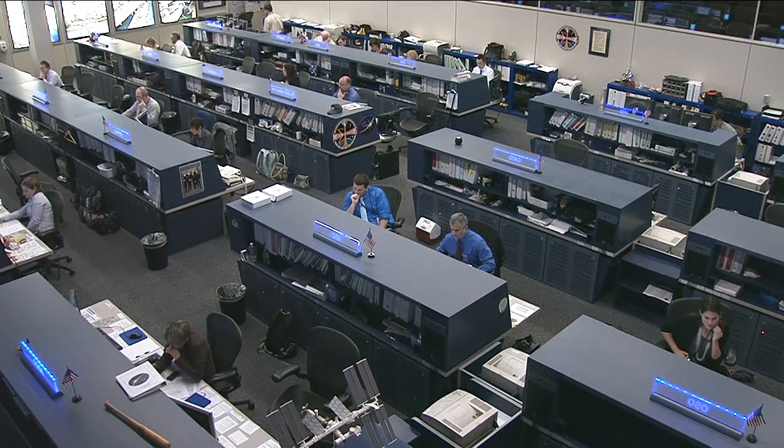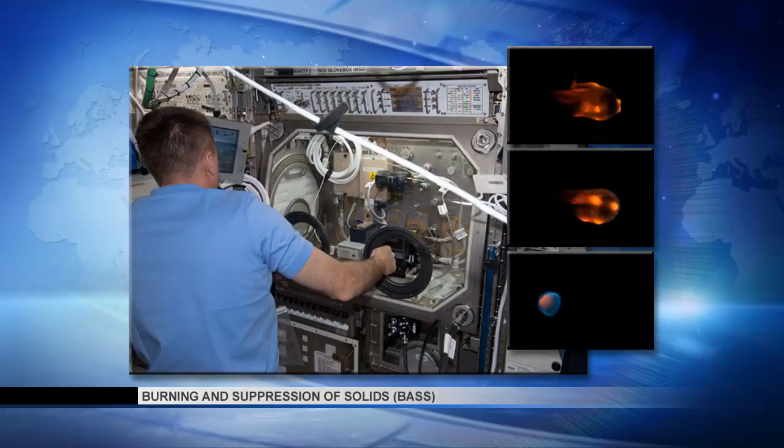Flight Engineer Chris Cassidy concentrated his work at the Multimicrogravity Sciences Glovebox. He was setting up for and then executing test burns for the experiment BASS — Burning and Suppression of Solids. BASS is examining the characteristics of ignition and extinction of a range of different fuel samples, with the intent to contribute to computational models for new fire detection and suppression systems, guiding the development of strategies for putting out accidental fires in a spacecraft.